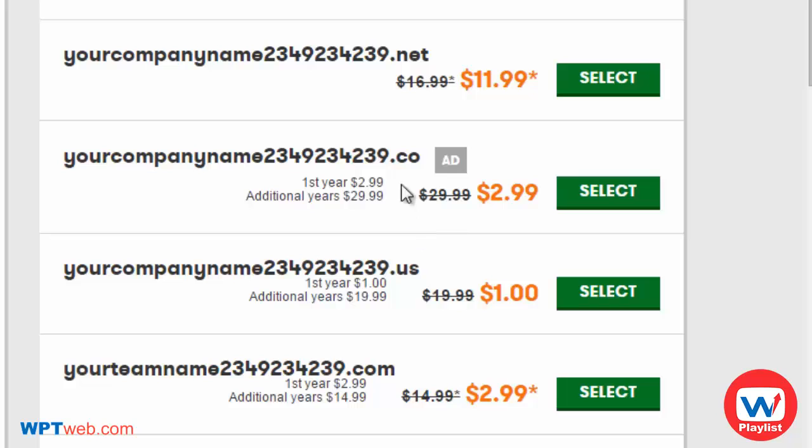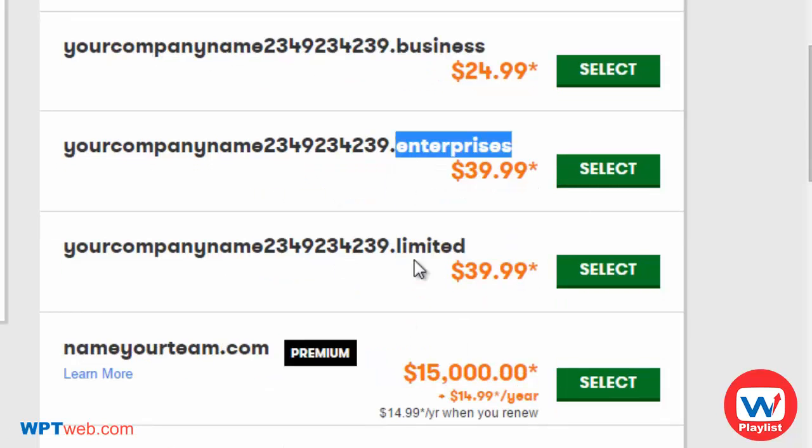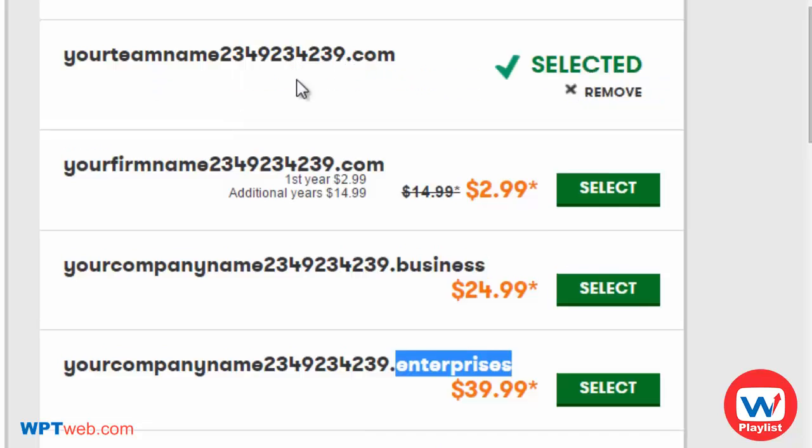Some registrars have extensions like .enterprise and .limited, while places like Namecheap will have other extensions as well. When you're ready to purchase a domain name, simply click 'Select' next to it — it'll add it to your cart and you can go through the process of purchasing it.